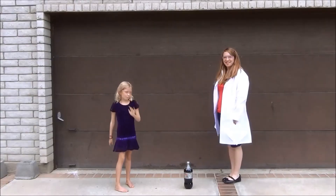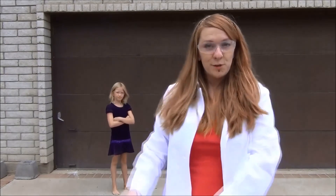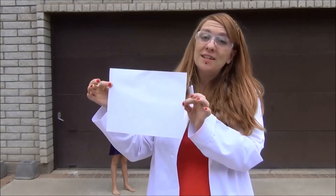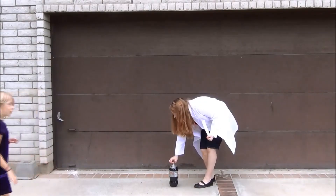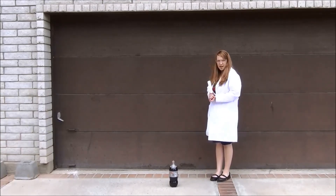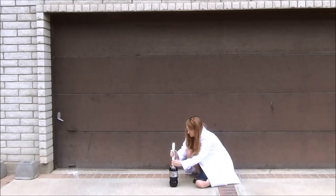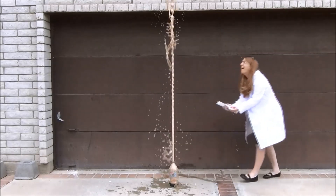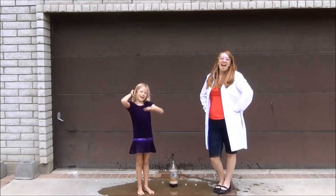Now that we've done this experiment inside, why don't we take a look at this experiment outside? We're going to do our Mentos Diet Coke explosion. What we're going to do is take a regular piece of paper, roll it into a tube, then drop all of the Mentos into the tube and drop them into the soda. Are you ready? It's the moment of truth — the Geyser of Awesome! Watch out. Science rules.